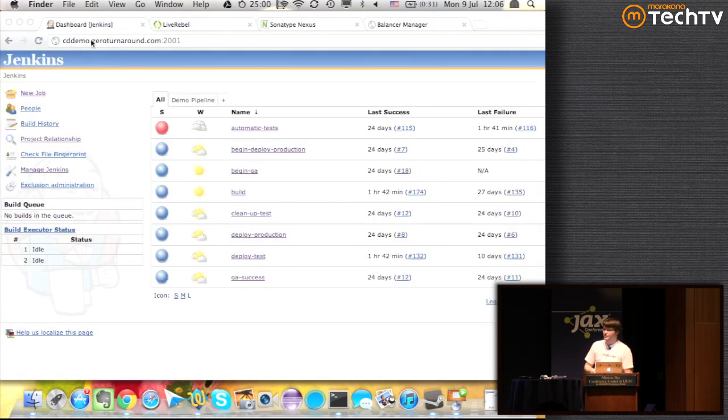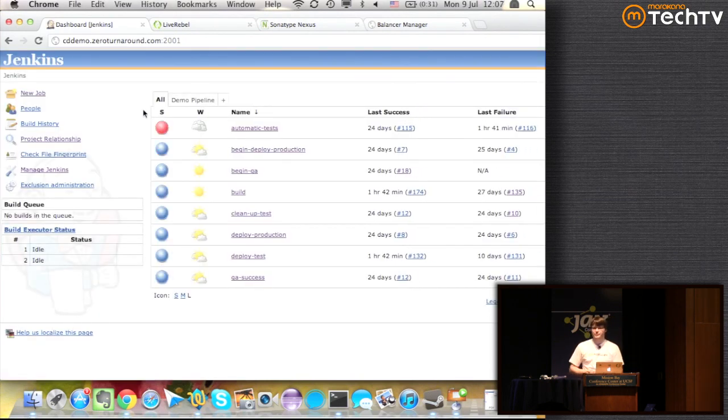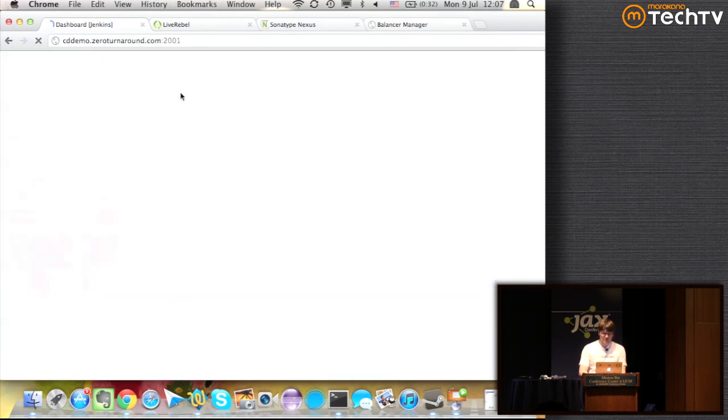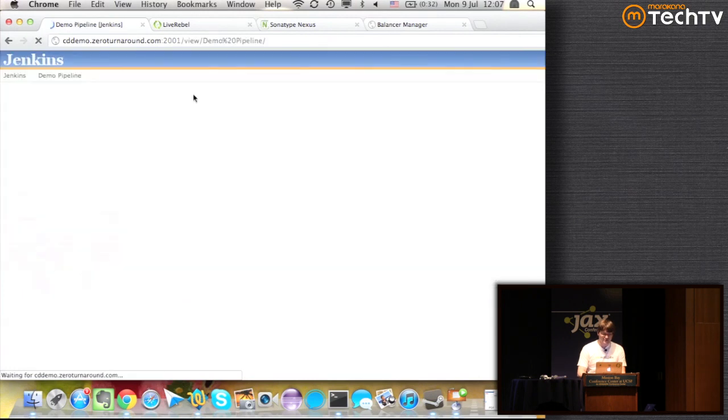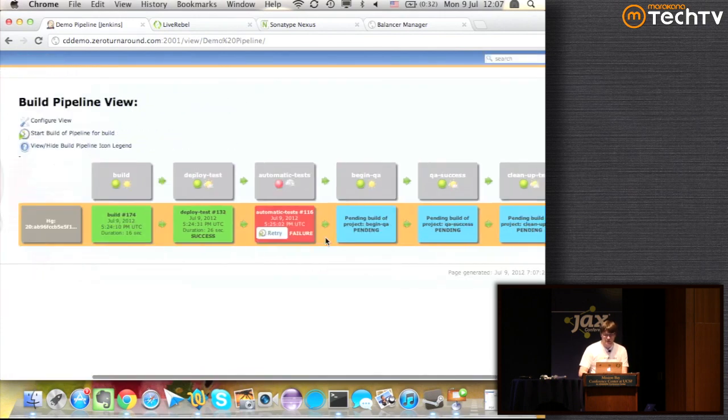I have everything running in a cloud environment. So this is Jenkins — it actually contains the pipeline that we want to build. I'm going to first build part of it and then we're going to review the key aspects of the rest, because building the whole pipeline actually took me three weeks. A cool thing in Jenkins is this plugin called the Build Pipeline View — it allows you to see the whole pipeline in an overview.